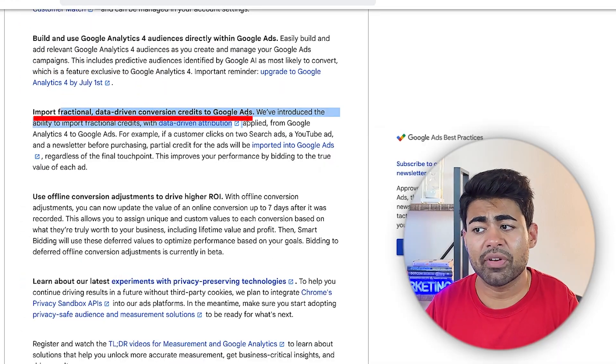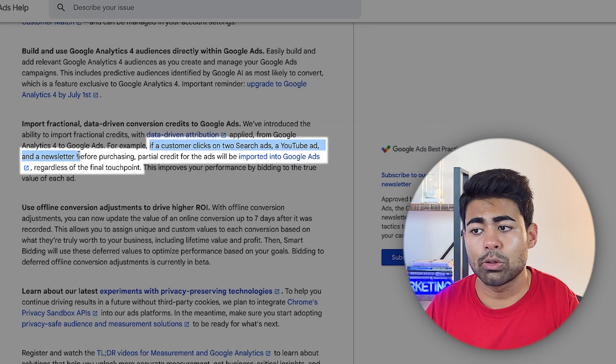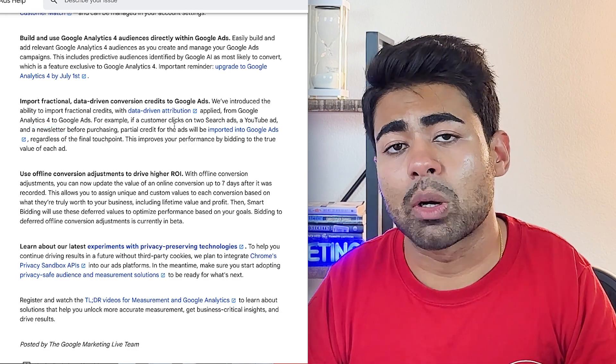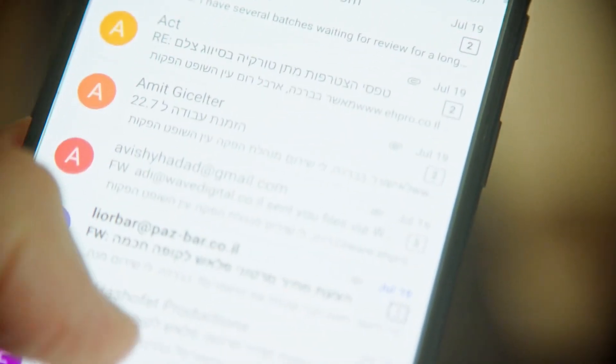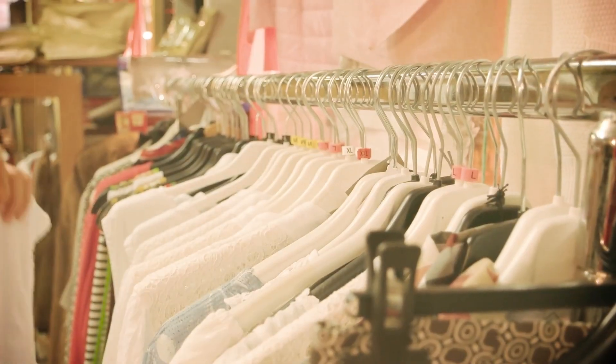You can import fractional, data-driven conversion credits directly to Google Ads. For example, if a customer clicks two search ads, a YouTube ad, and a newsletter before purchasing, partial credits for the ads will be imported into Google Ads regardless of the final touchpoint. Just because someone purchased from a newsletter doesn't mean the newsletter gets 100% of that conversion — partial credits go to the search ads and YouTube as well. This makes tracking much more accurate, so you'll know whether it's your ad, a Facebook ad, or an email that truly drove the conversion. You can also use offline conversion adjustments for offline stores.